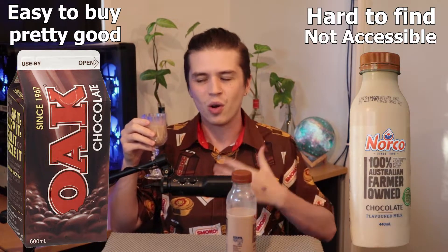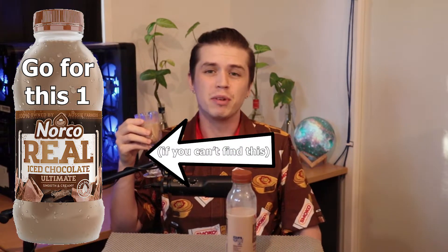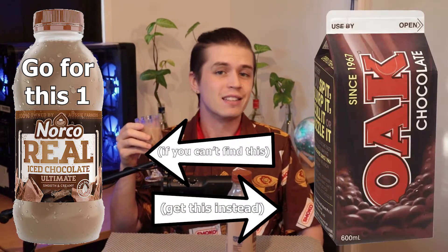Which really is a massive disappointment as such a loyalist for Norco. Oak is usually very accessible and it's a pretty good flavoured milk — it's not the best, but it's accessible. This one is really hard to find and not at all accessible. If you have the choice, I would always recommend going for the real iced chocolate. But to be more realistic, that's hard to find and you're probably going to be better off going with an Oak chocolate instead.